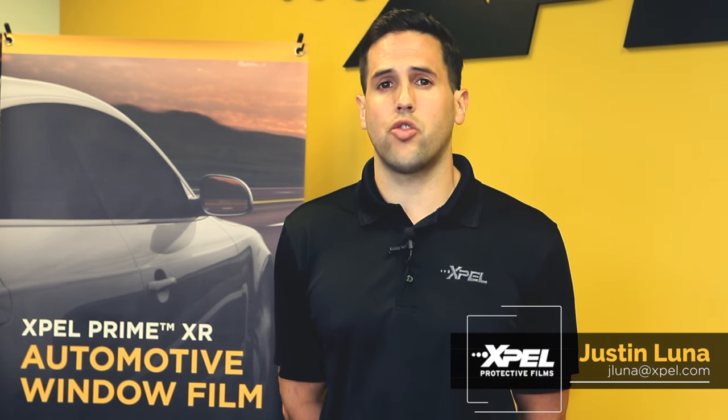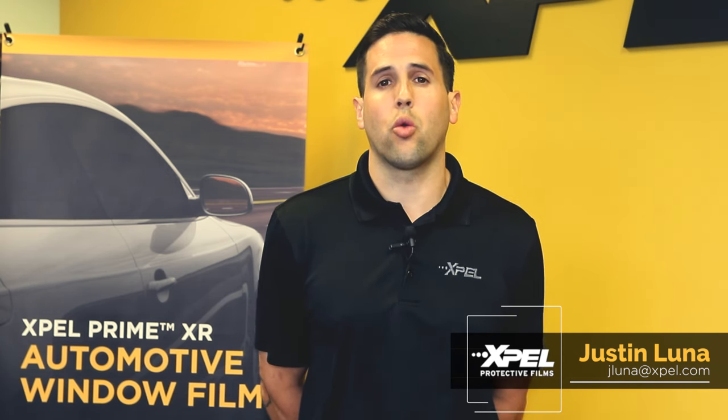If you have any additional questions, please reach out to your sales rep or email me directly at jluna@expel.com.